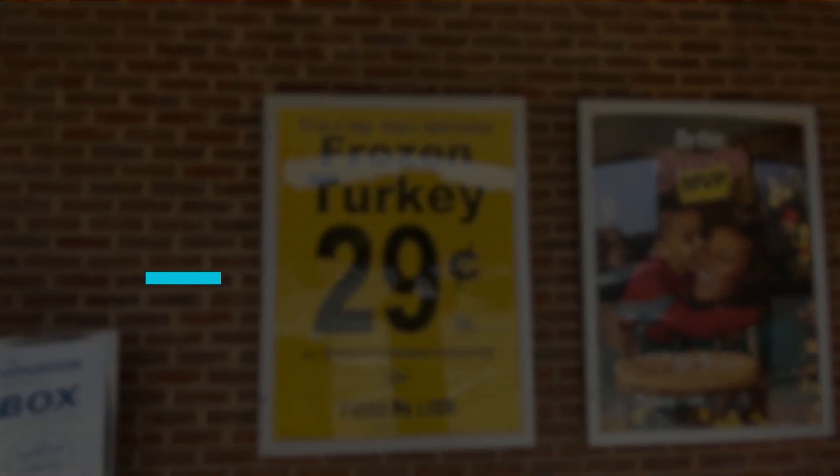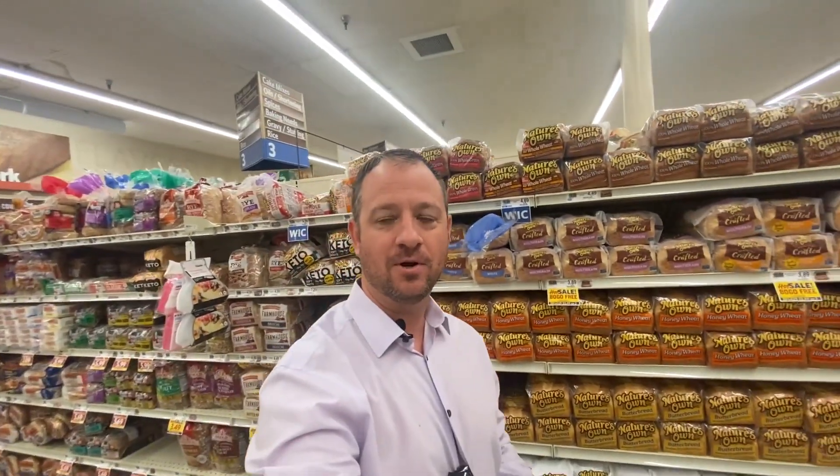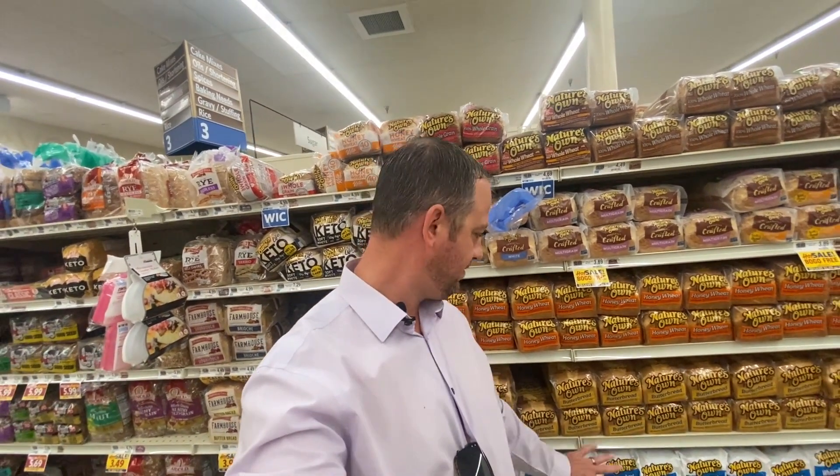One of your most popular grocery stores in the area is going to be Food Lion. Let's go inside and check out what it's going to cost you to get milk, bread, some chicken and some steak to feed your family, because food outside of your housing a lot of times becomes your next most expensive cost. Here we are over in the bread aisle. This Nature's Own butter bread is going to be $3.89 a loaf.